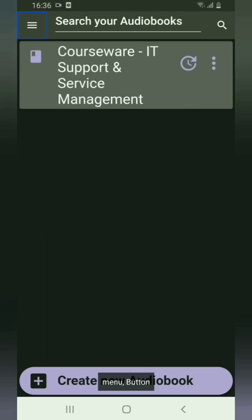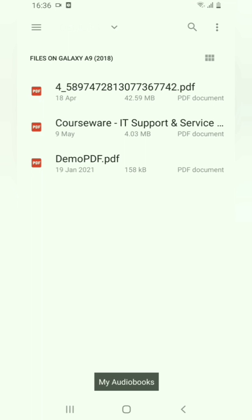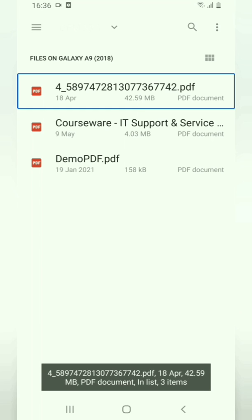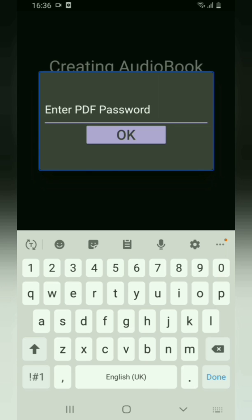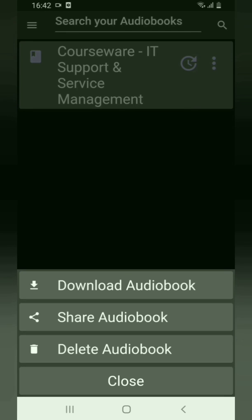Next I'll upload a password-protected PDF file. After uploading, InstaReader shows an 'Enter PDF Password' edit box asking you to enter the password. Enter the password and click OK. It then shows the Choose Pages screen, and you can click OK to continue reading the audiobook.